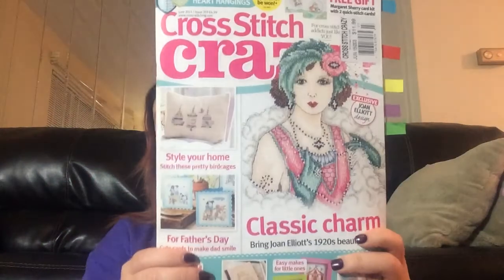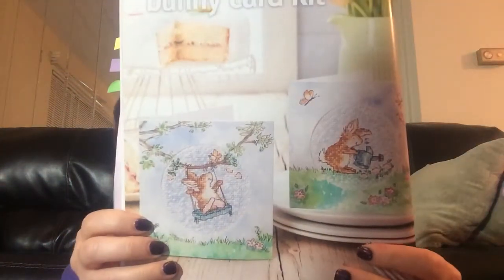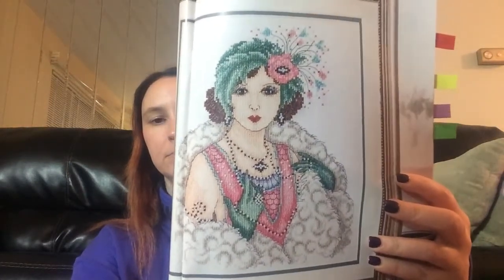This is Cross Stitch Crazy June 2015 issue. The little flapper girl on the front is cute. The flapper lady is called Classic Beauty — she's a Joan Elliott. Probably one of the few Joan Elliotts I like — I'm sorry, don't hate me, I'm not a huge Joan Elliott fan.